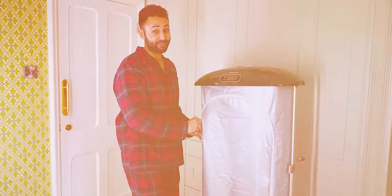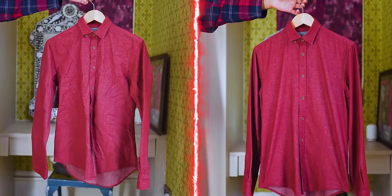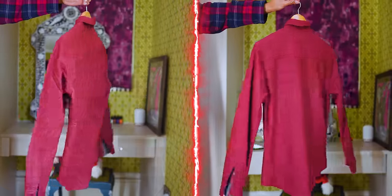So this has taken a total time of 30 minutes, which is not quick. I am super impressed by how well it works though. The shirt is bone dry and it smells great.